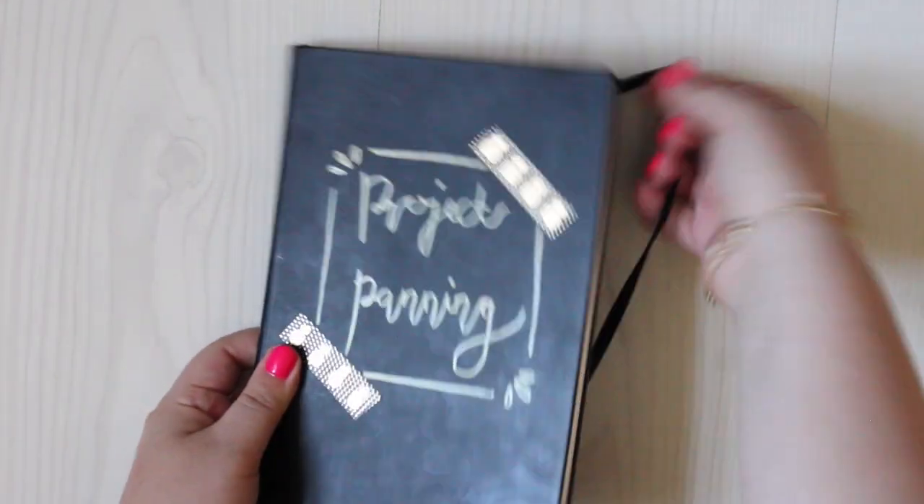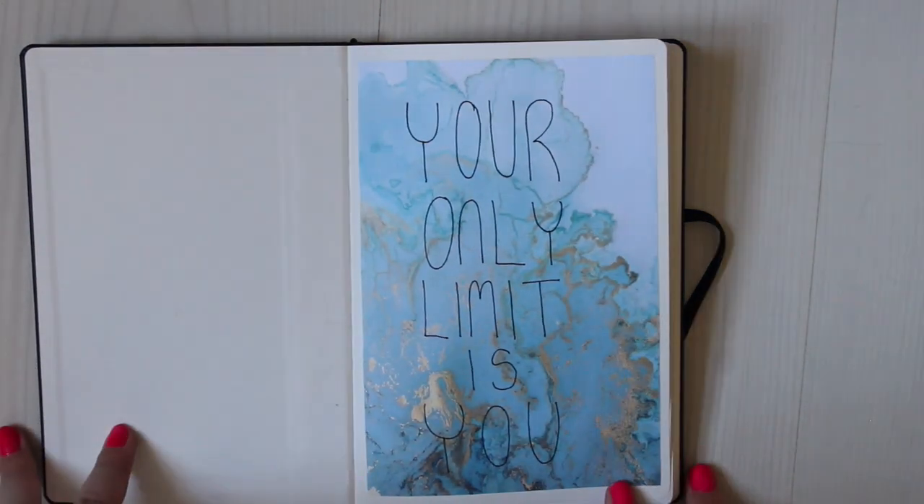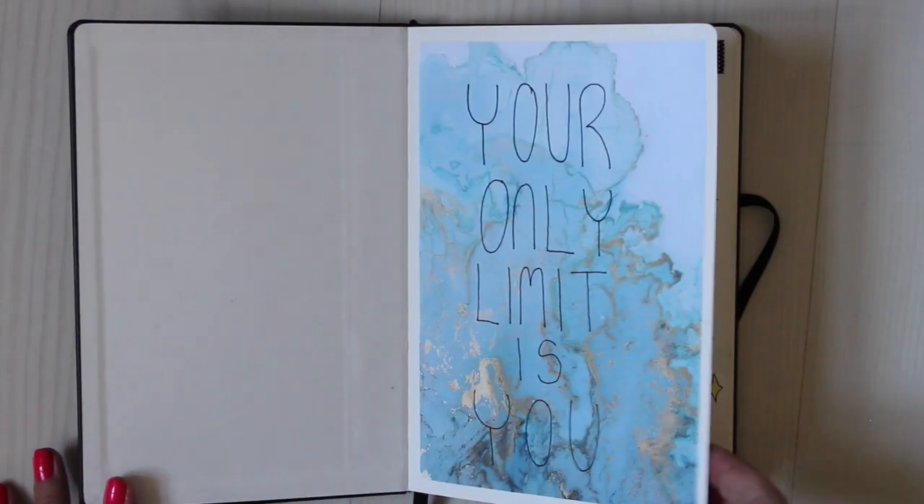When you open my bullet journal, on the first page you will have: "Your only limit is you." I chose that quote on top of a print I found on Google and just printed it out and put it in. Because the only limit to project panning is really yourself — if you don't put yourself out there, if you don't do anything about your makeup collection, and if you want to shrink and decrease it, then it's up to you. The only limit is you.